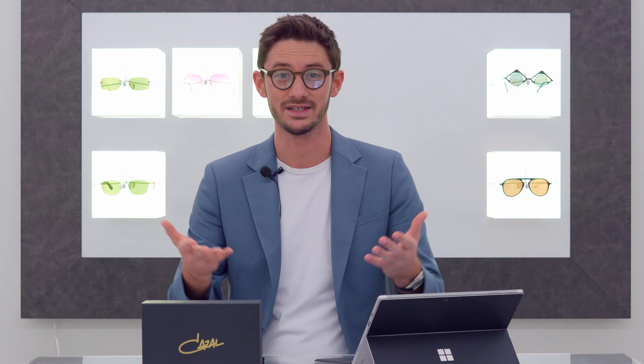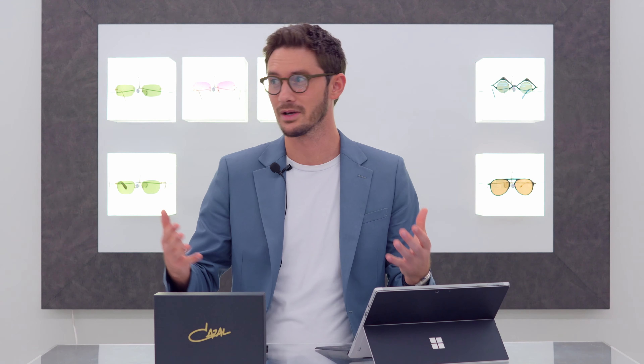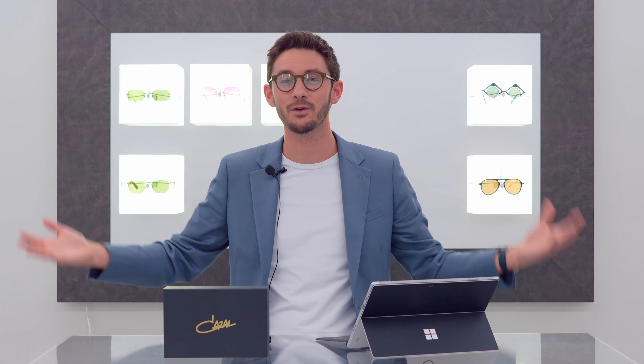It's great to see products being made here in the UK, because we have lost a lot of manufacturing over the years. Don't get me wrong — I'm a huge fan of global eyewear from France, Italy, Spain, and Japan — but it's cool that we have some great frame brands made here as well.